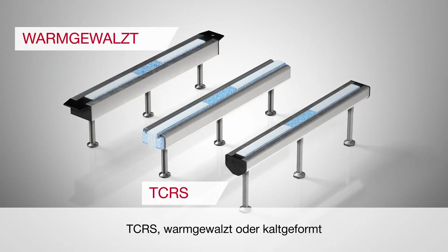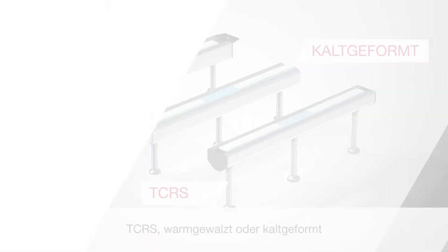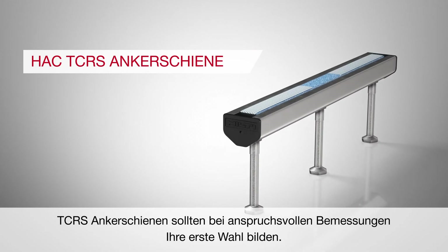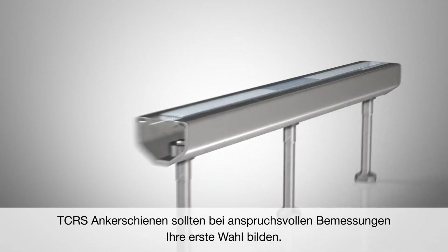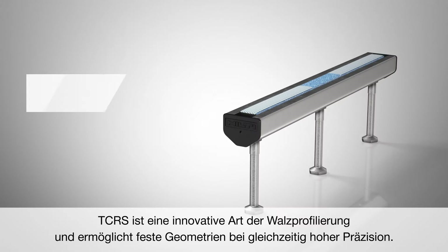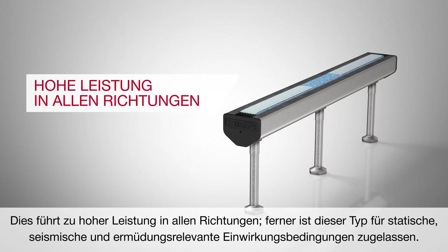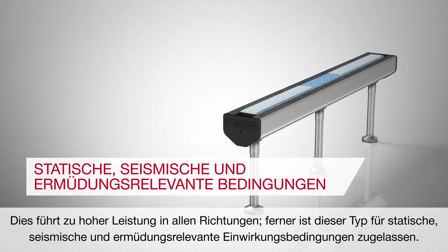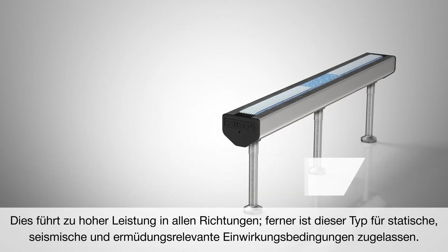TCRS — Hot Rolled or Cold Formed. TCRS anchor channels should be your first choice for challenging designs. TCRS is an innovative way of roll shaping and allows solid geometries combined with high precision. This leads to high performance in all directions and is approved for static, fatigue and seismic conditions.